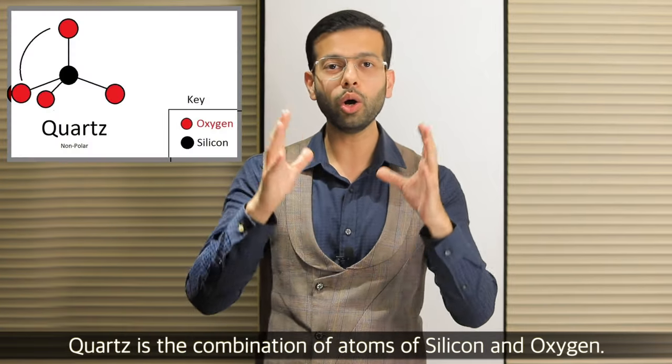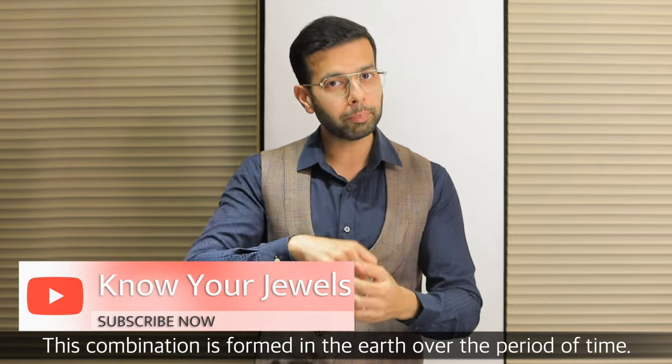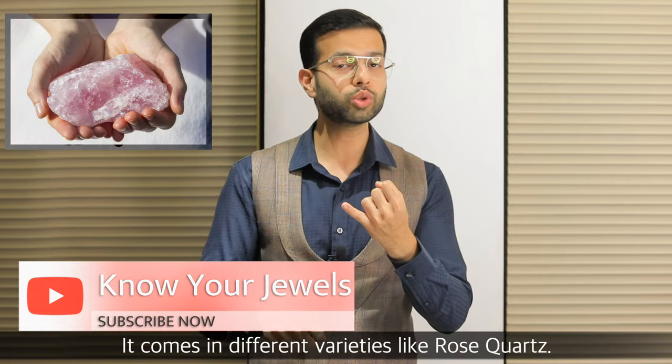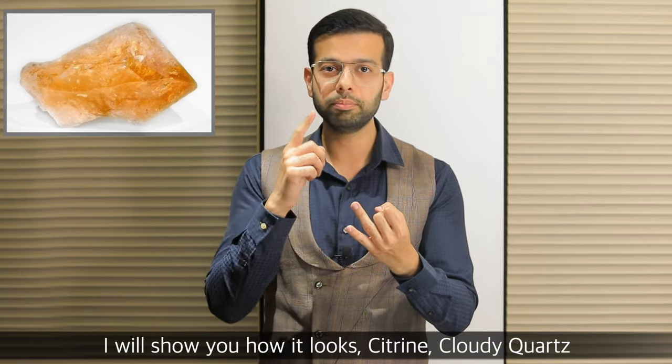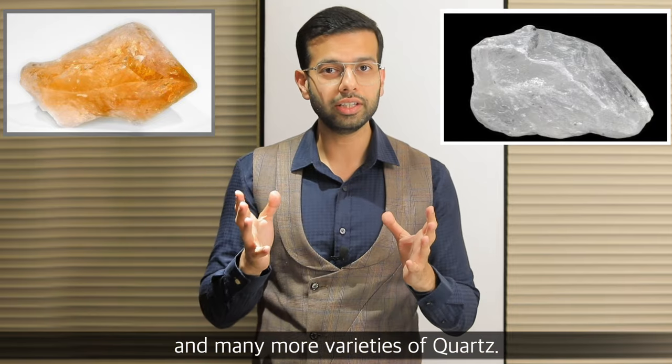Quartz is a combination of silica and oxygen atoms. In the earth, they form both of these combinations over a period of time. There are different varieties, such as rose quartz, citrine, cloudy quartz, and many different varieties of quartz.